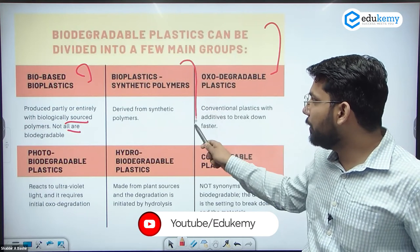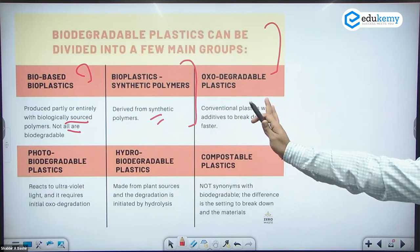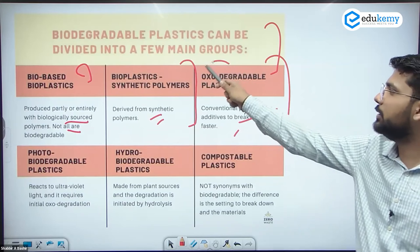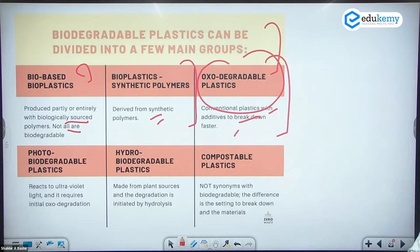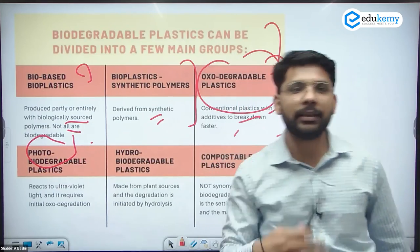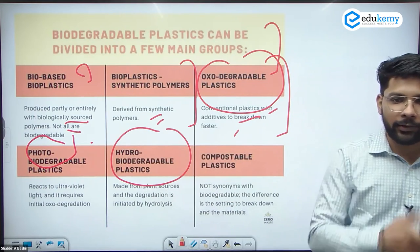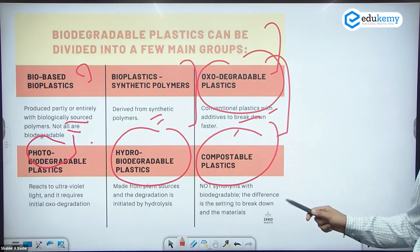Bioplastics can also be synthetic polymers derived from synthetic sources. Degradable plastics with additives break down faster with the help of oxygen. They can also be degraded in the presence of water. There are also compostable plastics, which are a composite category.